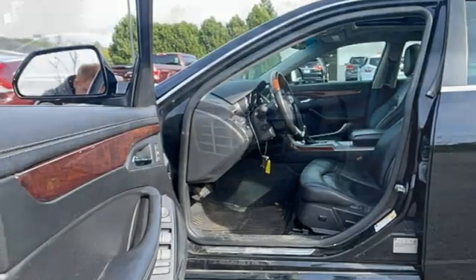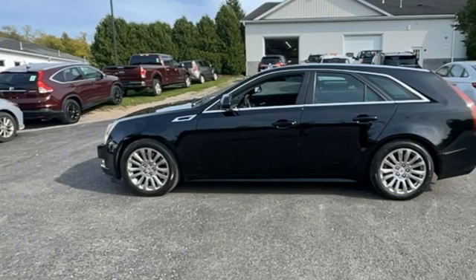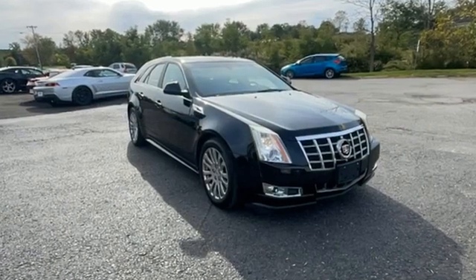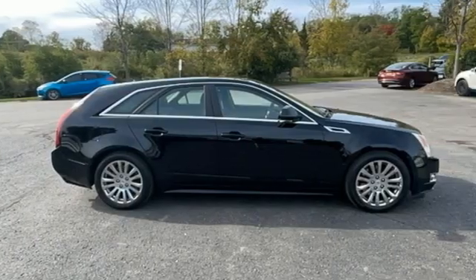V6 engine, heated steering wheel, memory steering wheel settings, external memory control, express open and closed sliding and tilting sunroof, four-wheel drive, and front heated and ventilated leather bucket seats.